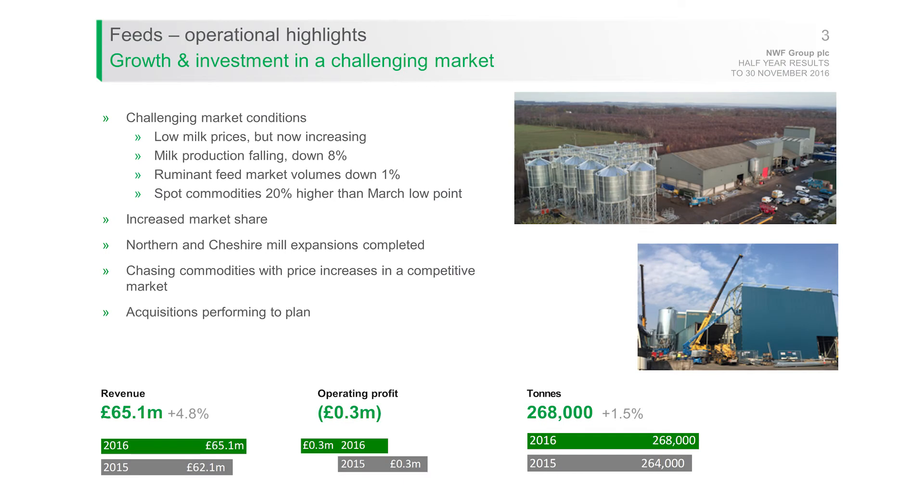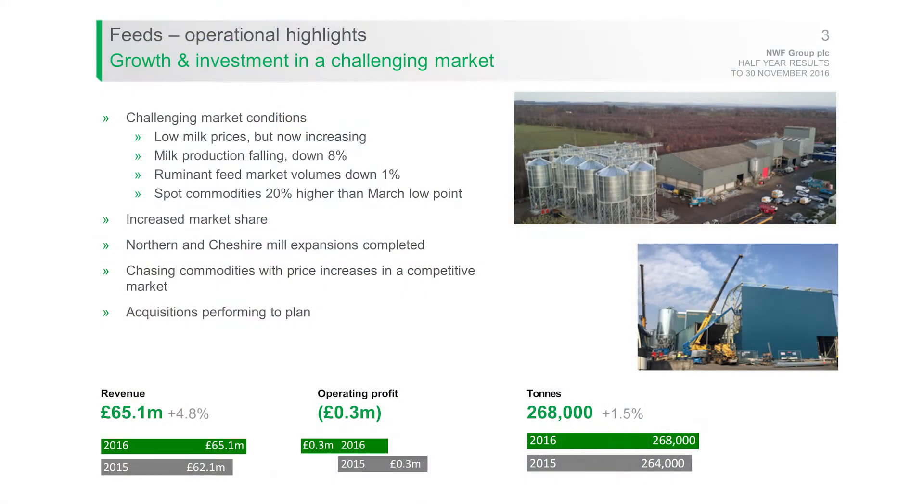Looking at the market, there have been some really challenging and changing conditions. The milk price has been very low — actually 21 pence at the start of this period — but it has improved through the year, now up to 25–26 pence on average, with signs it's going to move further through the second half. Milk production, however, is still falling because dairy farmers reduced the size of their herds over the last two years as the milk price fell, with milk production in the first half year down eight percent.